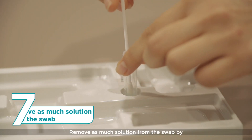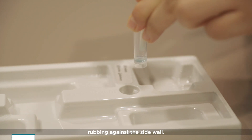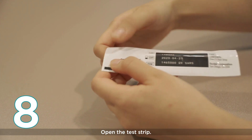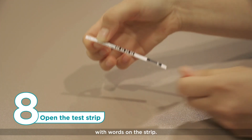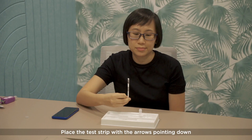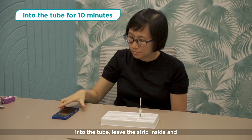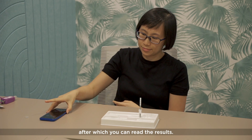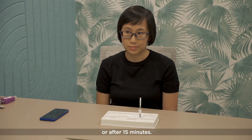Remove as much solution from the swab by rubbing against the sidewall. Remove the swab from the tube and set it aside. Open the test strip, being careful to hold only the parts with words on the strip. Place the test strip with the arrows pointing down into the tube. Leave the strip inside and start the timer again for 10 minutes, after which you can read the results. Do not read the result earlier than that or after 15 minutes.